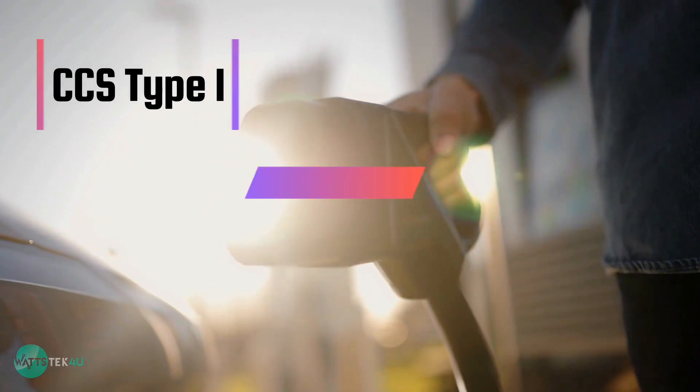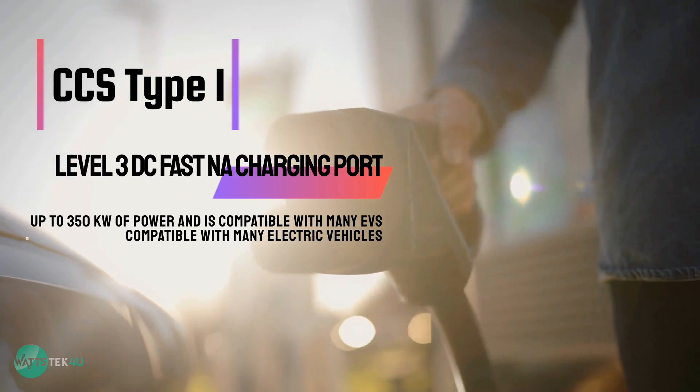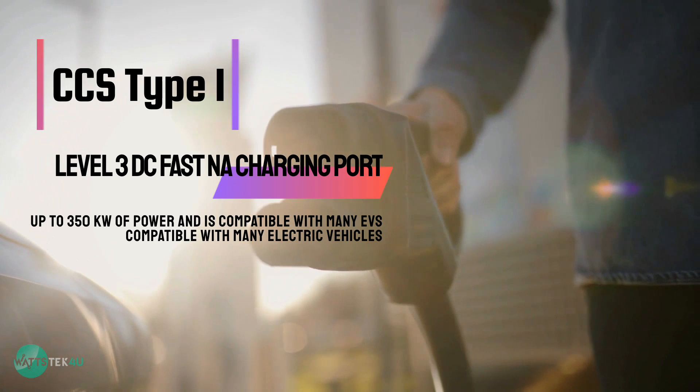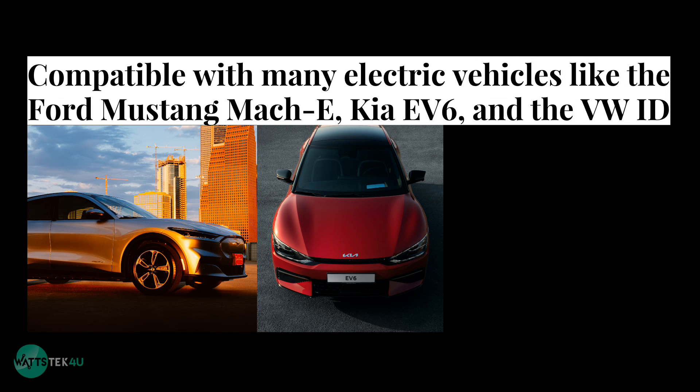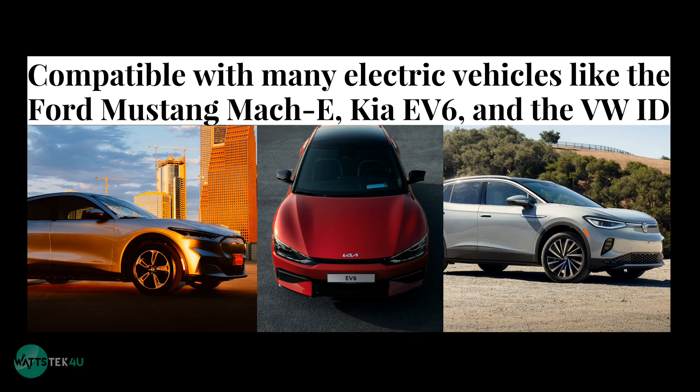CCS Type 1: this is a Level 3 DC North American fast charging port. It can provide up to 350 kilowatts of power and is compatible with many electric vehicles like the Ford Mustang Mach-E, Kia EV6, and the Volkswagen ID.4. The CCS Type 1 connector has up to 9 pins and is typically used for DC fast charging at public charging stations in North America.